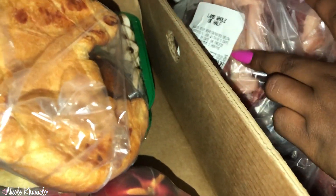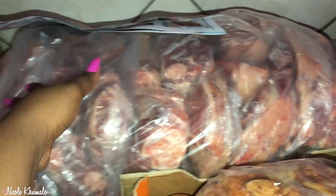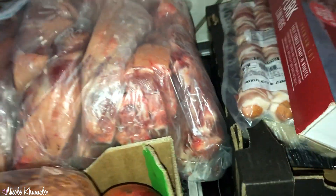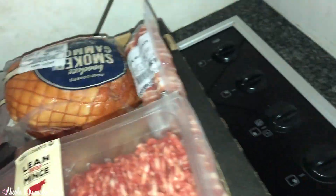We got whole lamb for 2,339 rand and one cent — here it is all chopped, sliced and diced. We also got more croissants and a punnet of mangoes. I'm so excited for these — love mangoes! This was basically a meat run, that's why there's so much meat.